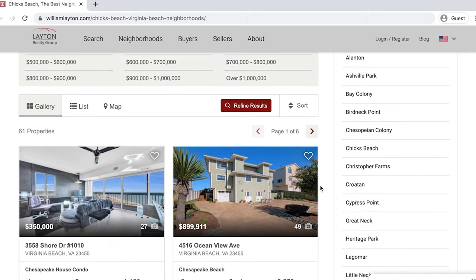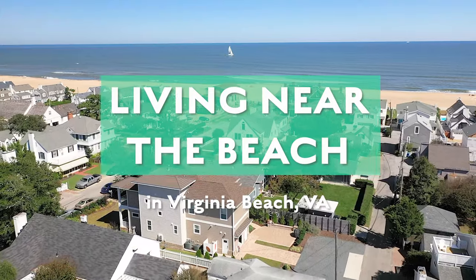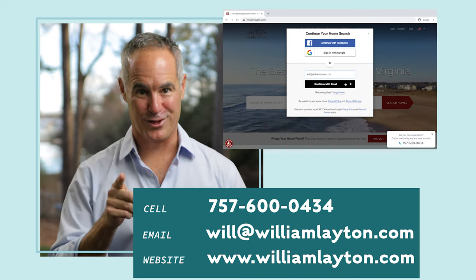As I mentioned before, you can check out the homes for sale in Chicks Beach by visiting the Chicks Beach website at williamlayton.com. If you're looking for more information on beach living, check out the beach living video that covers all the neighborhoods near the beach in Virginia Beach. By far, the best way to figure out if Chicks Beach is the right area for you is to spend a day driving the neighborhoods and looking at houses in person with me. Just shoot me an email, text, or register on my website at williamlayton.com.